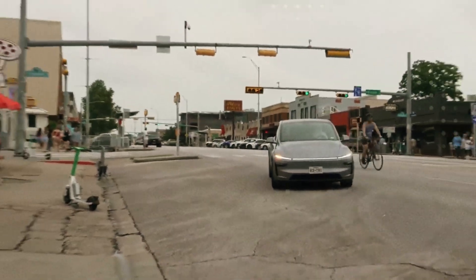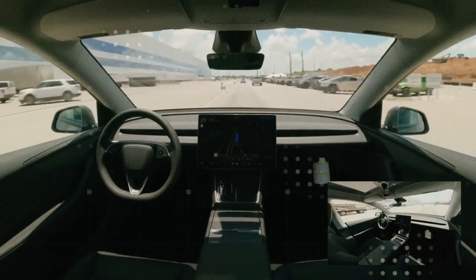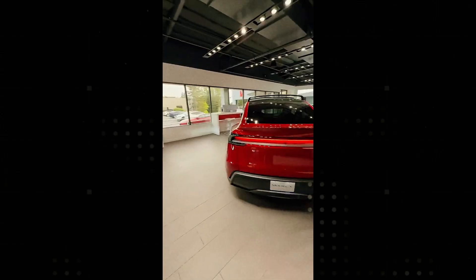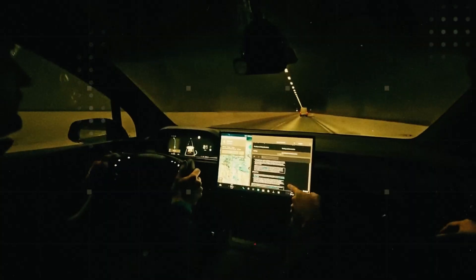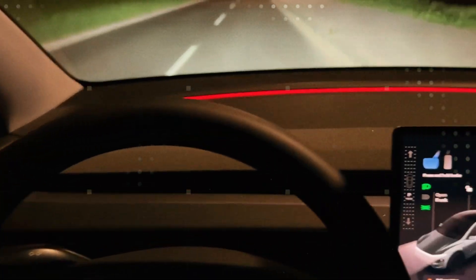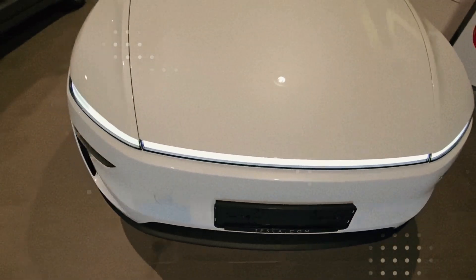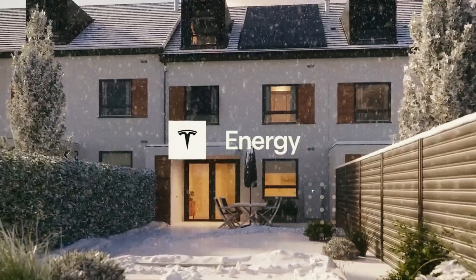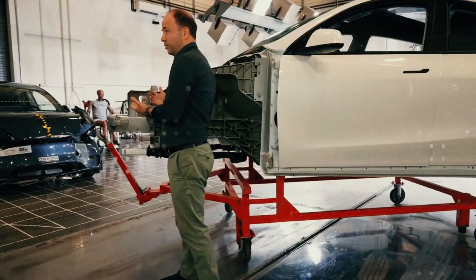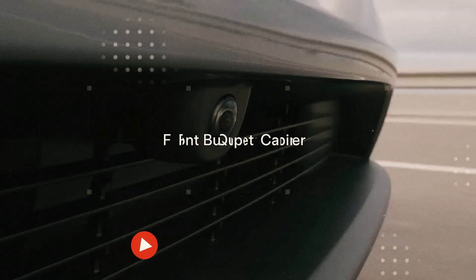Another unexpected improvement was the windshield dirt warning system, alerting when the front cameras are compromised. It may seem like a small detail, but this type of refinement is what separates an experimental system from a product ready for the real world. When you think about putting millions of cars on the road with this autonomous brain, every small safety adjustment counts. FSD V14 is demonstrating that it is no longer just a technological promise — it's a solid, tested tool, poised to become ubiquitous in the Tesla lineup.